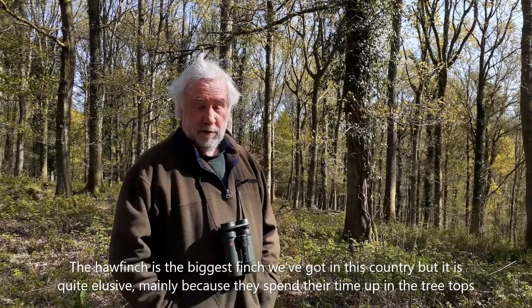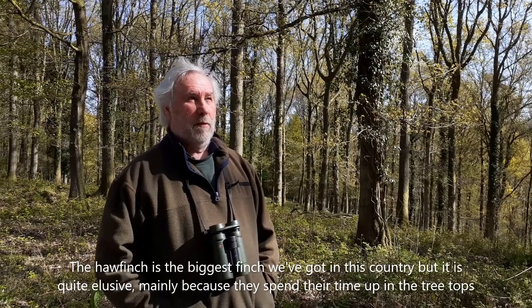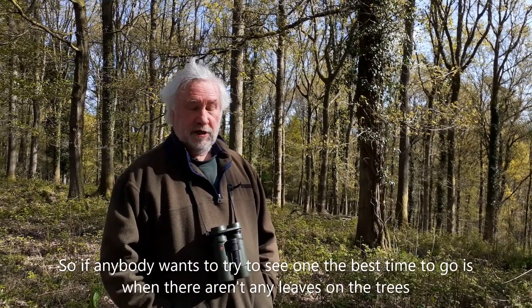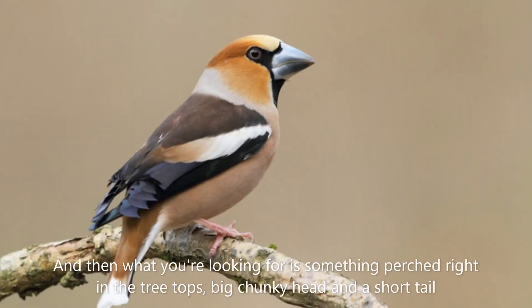The Hawfinch is the biggest finch we've got in this country, but it is quite elusive mainly because they spend their time up in the treetops. If anybody wants to try to see one, the best time to go is when there are no leaves on the trees, and then what you're looking for is something right in the treetops — a big chunky head and a short tail.